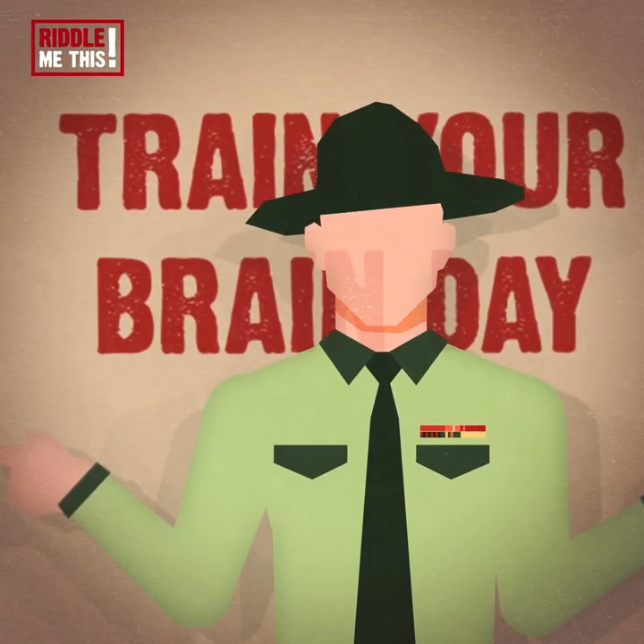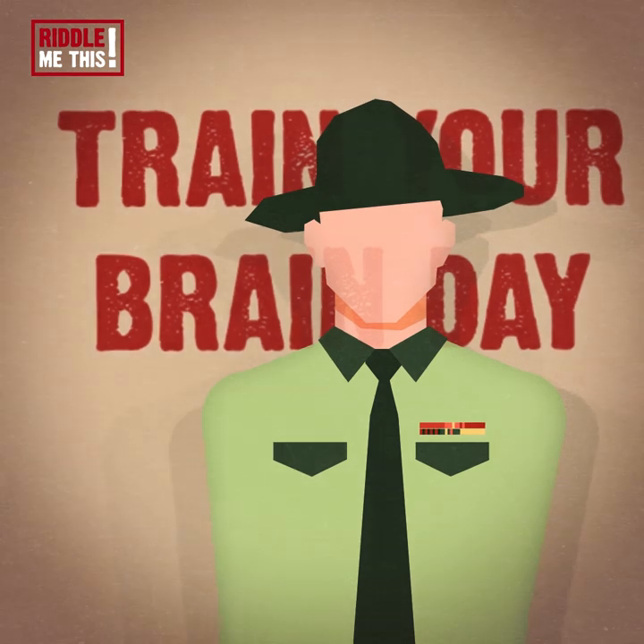Get pumped! Today, October 13th, is Train Your Brain Day. Let's jump right in.